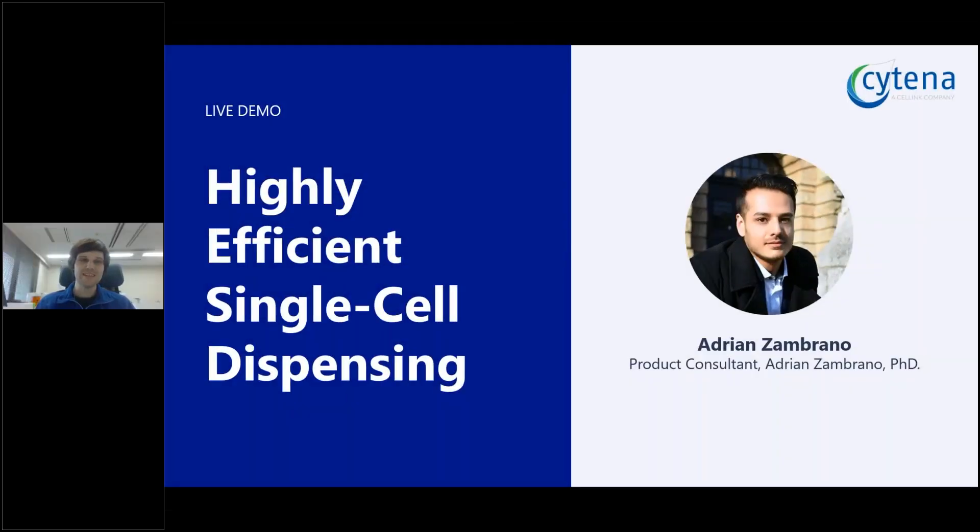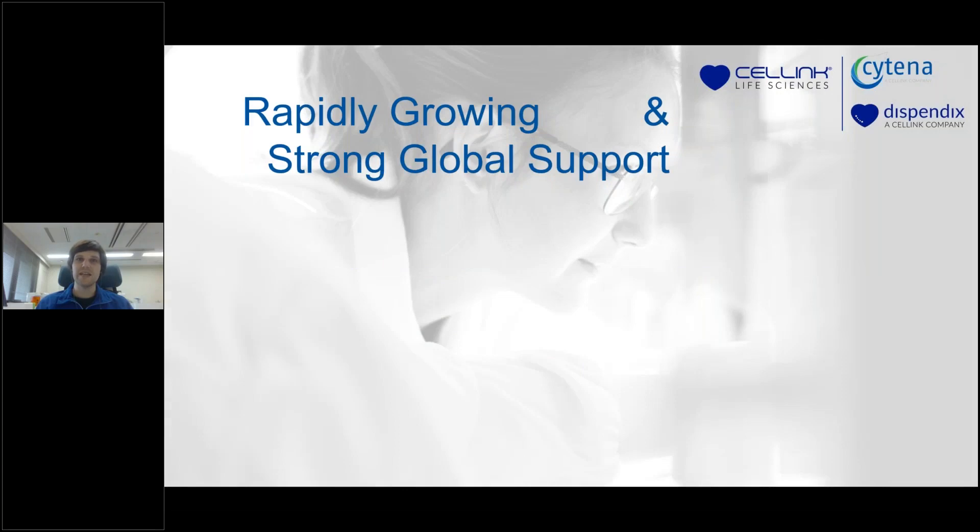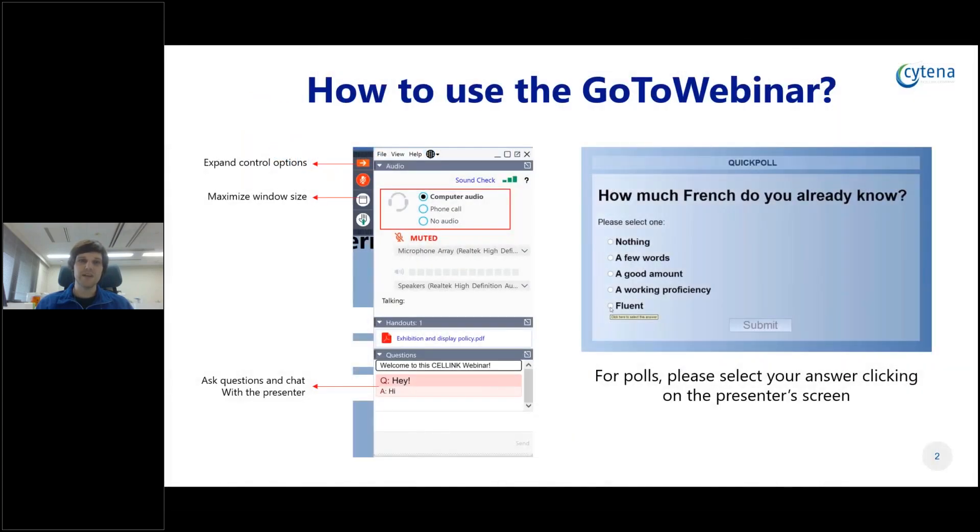Hello everyone, thank you for joining today. Today we have a live demonstration from Cytina for highly efficient single cell dispensing. The demonstration will be given by the wonderful Dr. Adrian, who is a product consultant at Cytina, and I will be hosting the demonstration and also looking out for your questions. My name is Matt, and first we're going to go through some quick housekeeping rules for this GoToWebinar platform, just so that you can understand how to use it.